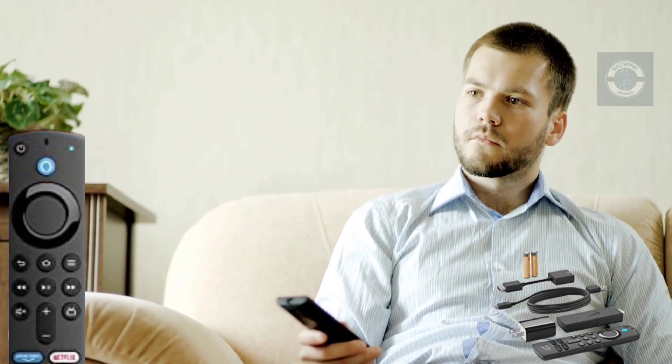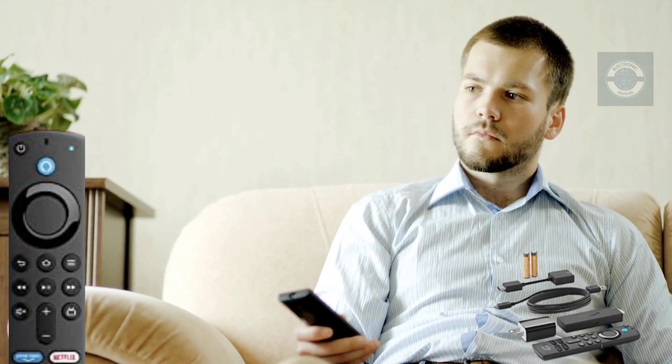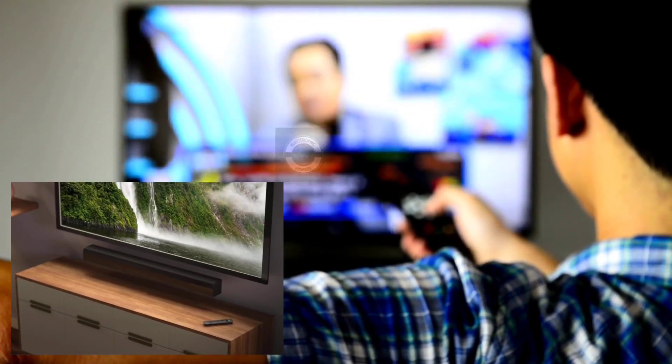When connected to suitable equipment, Dolby Atmos is available on select Prime Video, Netflix, and Disney Plus films. Certain applications and services may need a subscription charge.